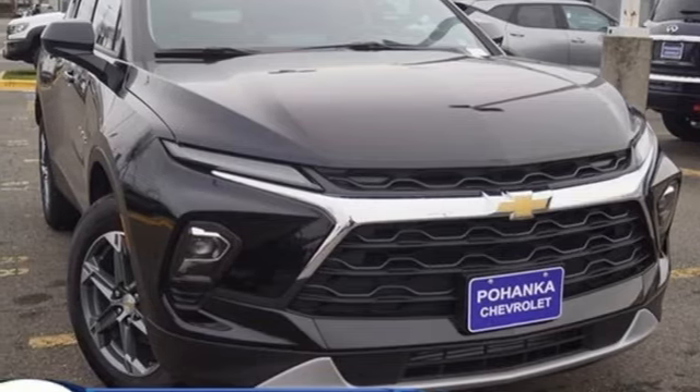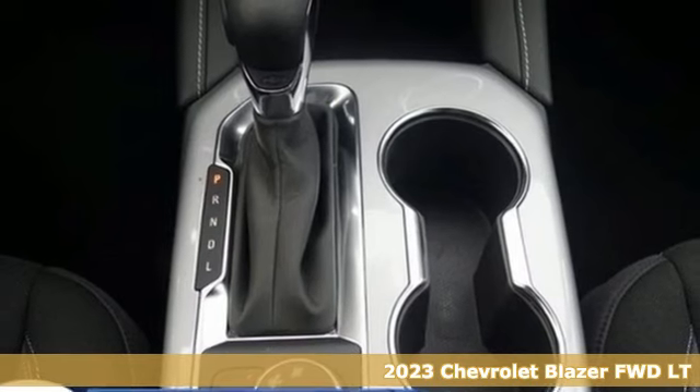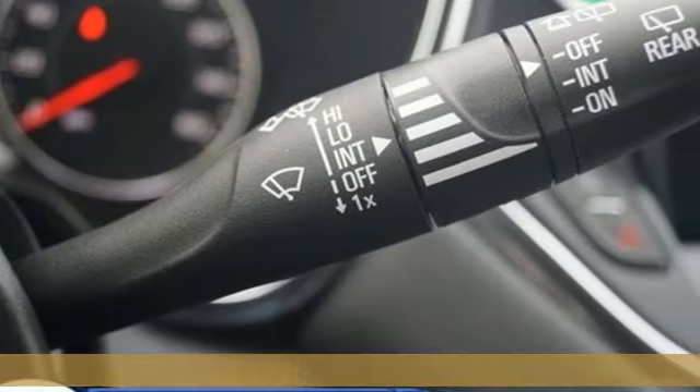It's a new 2023 Chevrolet Blazer, taking on the rough roads while maintaining a smooth and comfortable ride. Plus, it offers an exciting list of features.